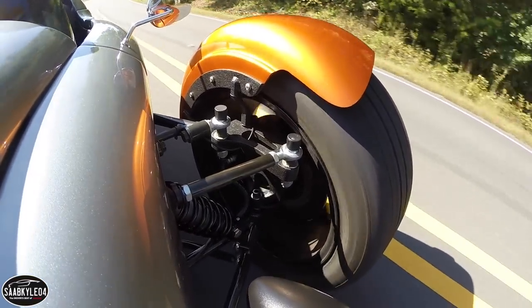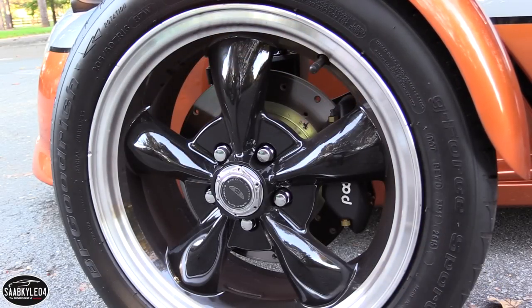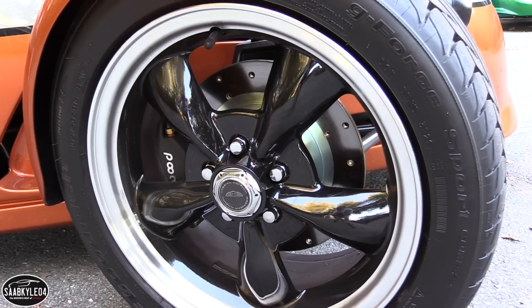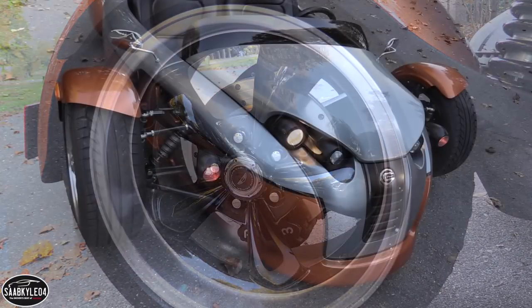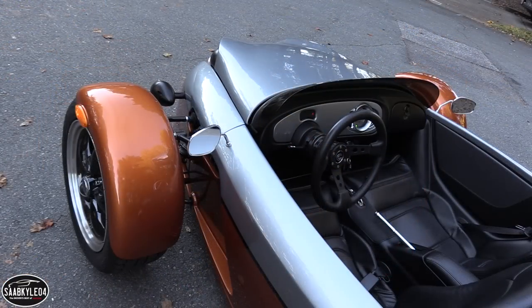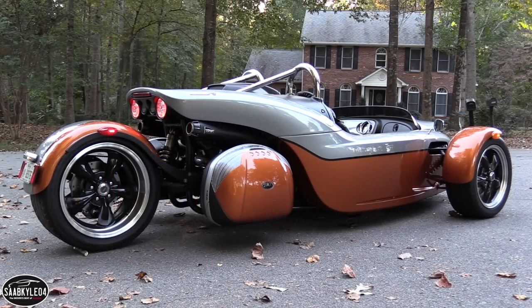Once pressure is applied, the four-piston Wilwood calipers are ready and willing to take speed off without hesitation. Even after repeated hard stops, the brakes never exhibited any fade. While there's a handful of wheel options available, the standard setup consists of 17-inch wheels in front with 205/45 tires, and a single 18-inch wheel with a wide 295/35 tire in the rear.